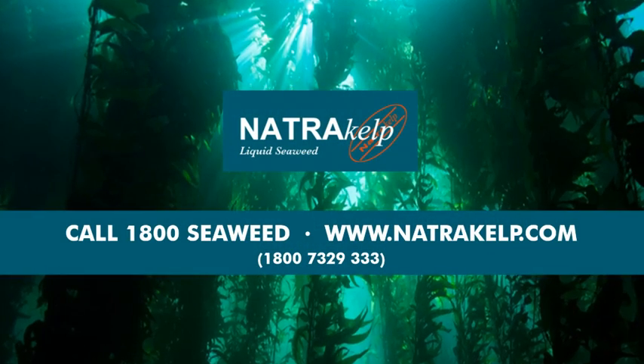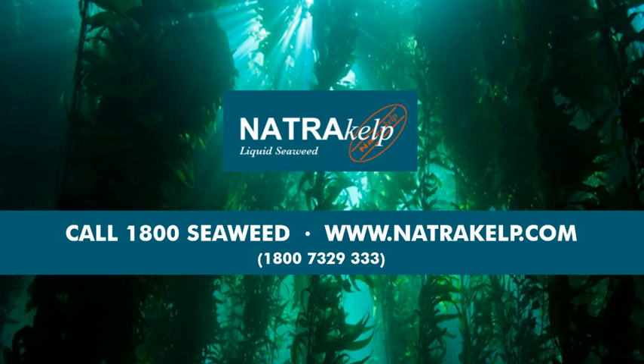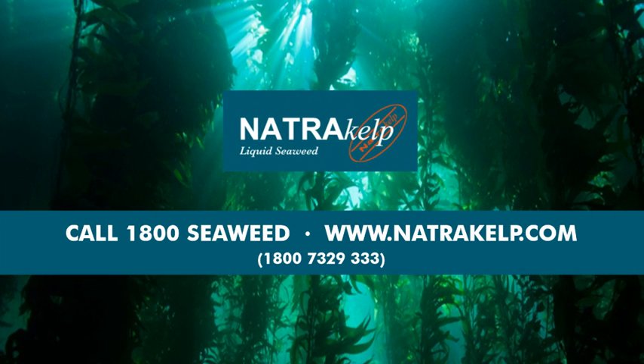To learn more about NaturaKelp, or to order a supply, contact the factory directly on this number.